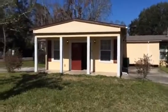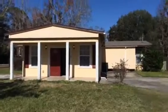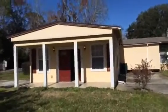Hey, it's John with JWB and I'm at 4303 San Mataro Drive in the Mandarin area of Jacksonville for a final walkthrough. We have finished everything up on this house. The home is ready for rent once again.